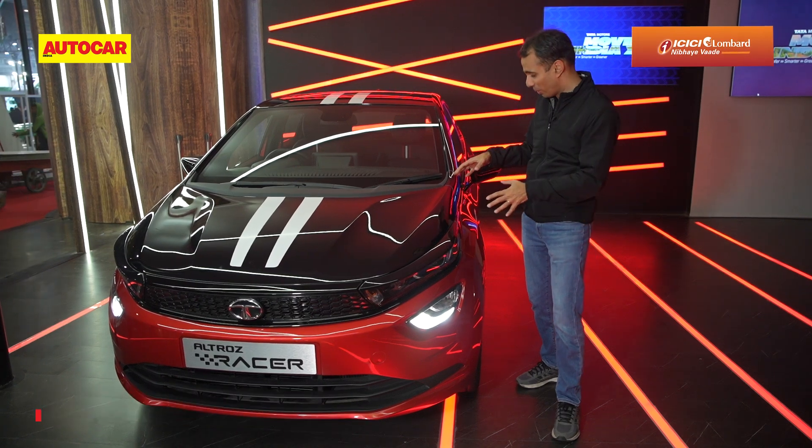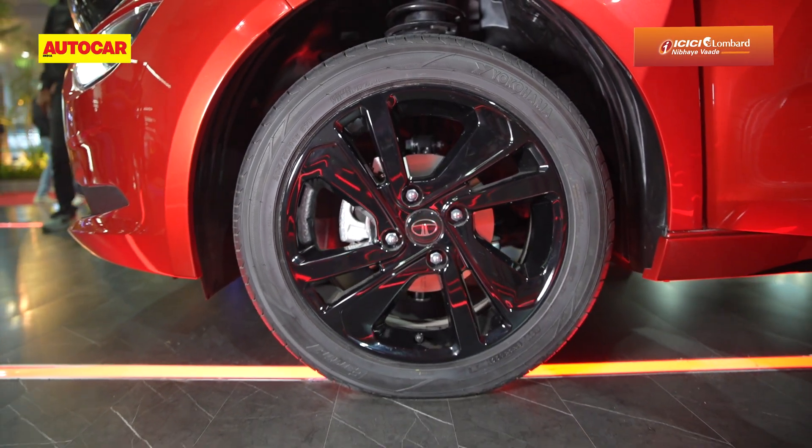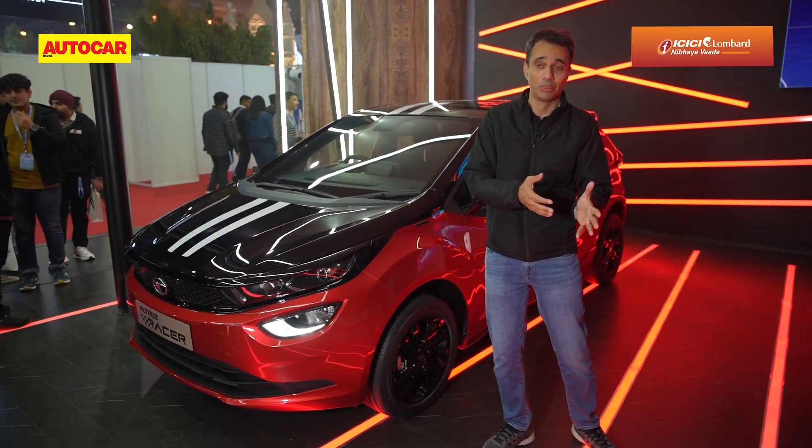To keep that performance on the road, Tata have also equipped this Altros Racer with larger 16-inch rims. That's really what sets the Altros Racer apart from the regular Altros Turbo.